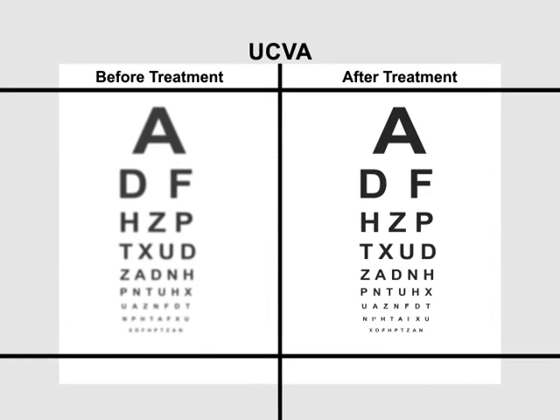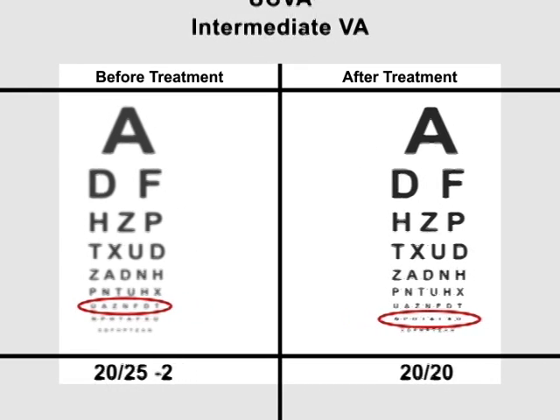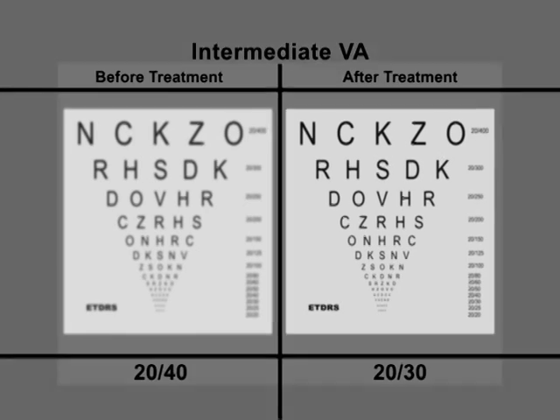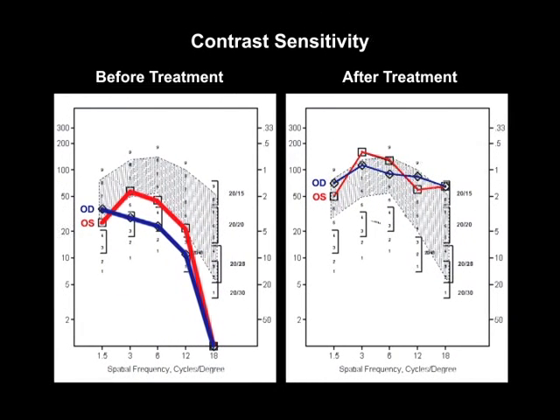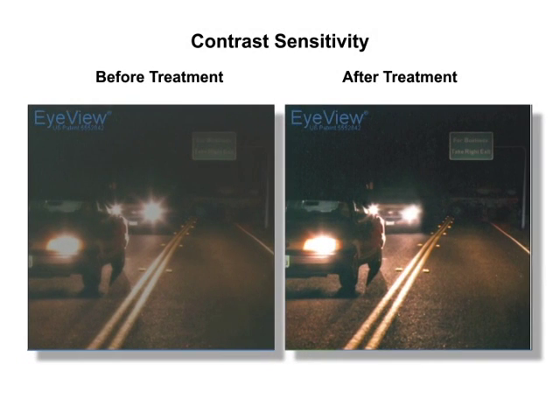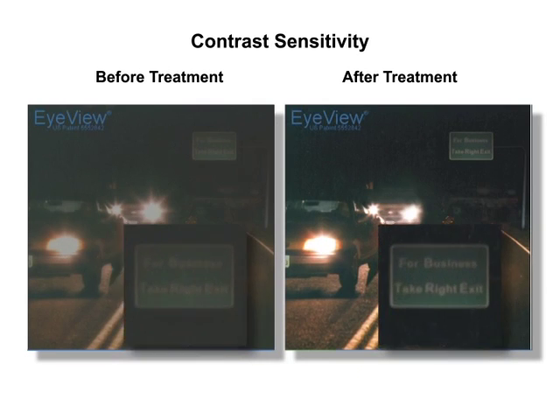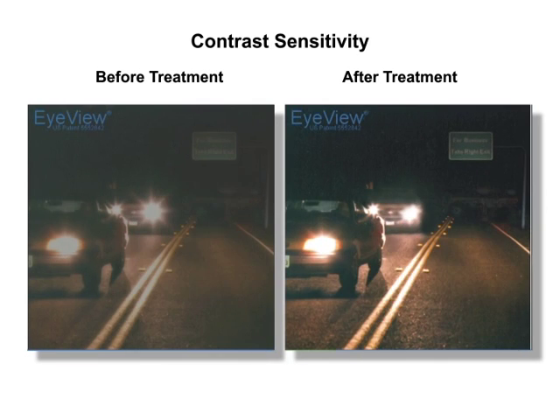Uncorrected visual acuity improved from 20/25 minus 2 to 20/20, while intermediate visual acuity went from 20/40 to 20/30. Contrast sensitivity after treatment was within the normal range. Patients also reported decreased glare and improved night vision. Patients were quite pleased at the end of the treatment.